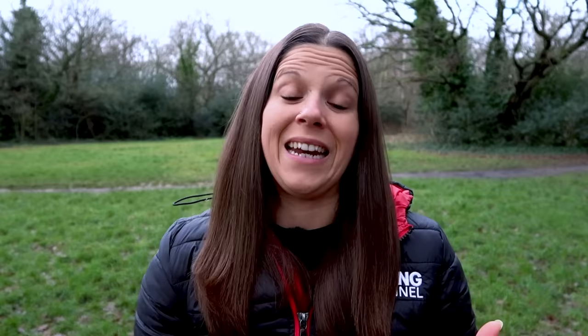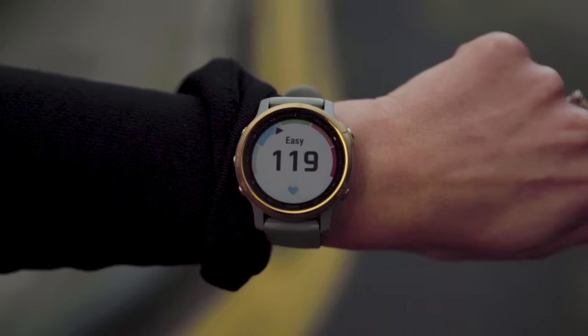Heart rate zones are a way of measuring the training effect you're going to be getting from your run. Some people use a three-zone system, but what we're going to run through today is the five zones you find most commonly on Garmin watches. In a five-zone system, zone one is the easiest — probably just a very easy run or a brisk walk — and zone five is where you're really training hard.